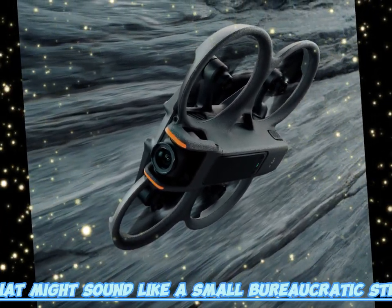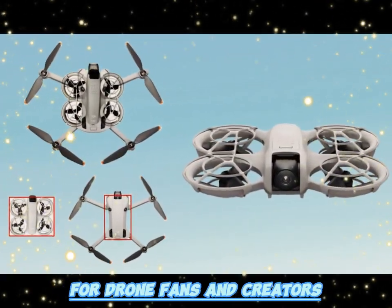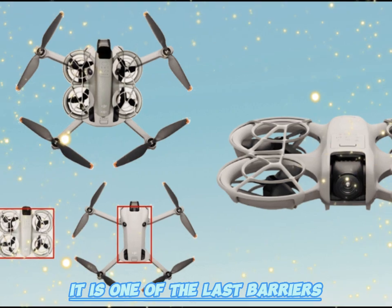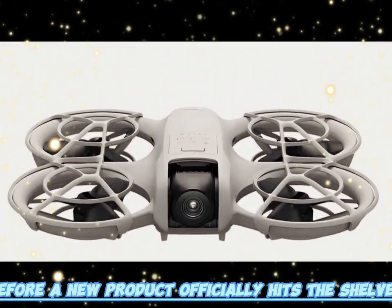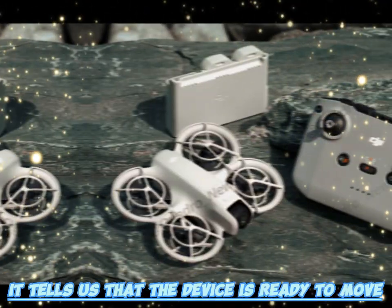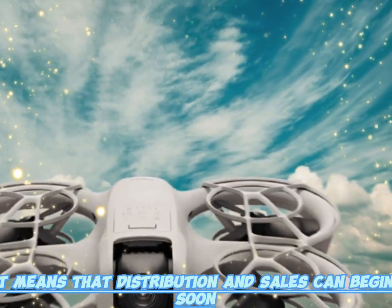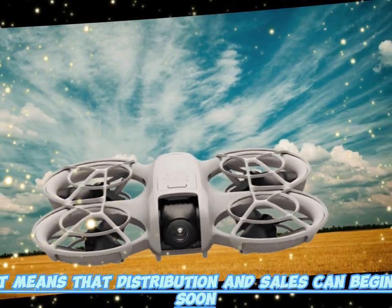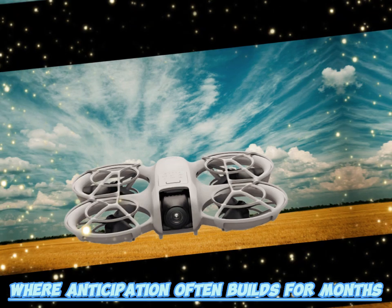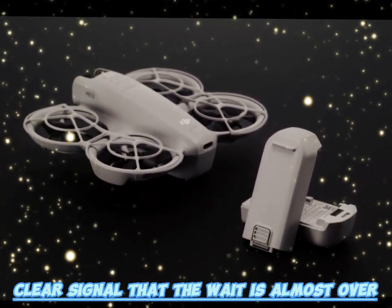That might sound like a small bureaucratic step, but in reality it means something much bigger. For drone fans and creators, it is one of the last barriers before a new product officially hits the shelves. In the United States, FCC approval is like a green light — it tells us the device is ready to move from prototypes into real production, and that distribution and sales can begin soon. In the world of drones, where anticipation builds for months, this approval is a clear signal that the wait is almost over.